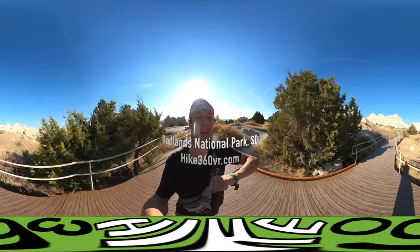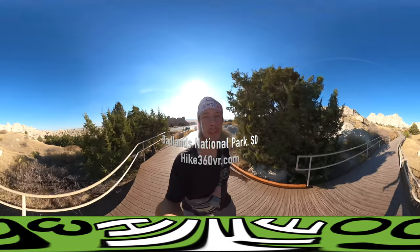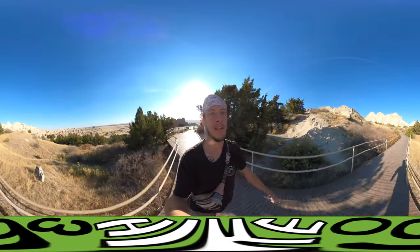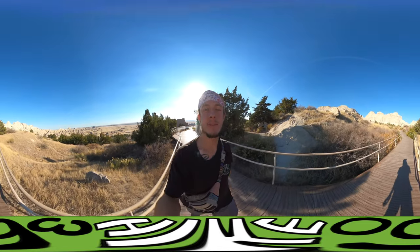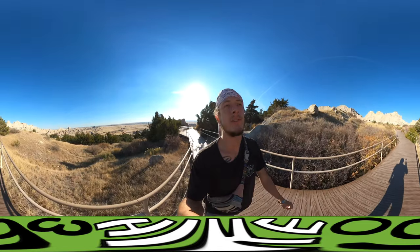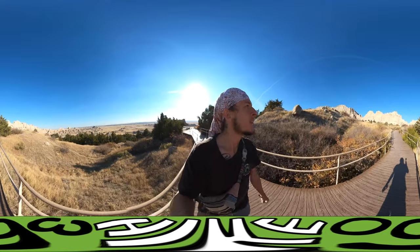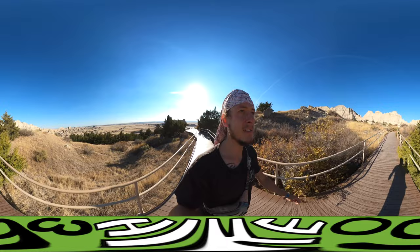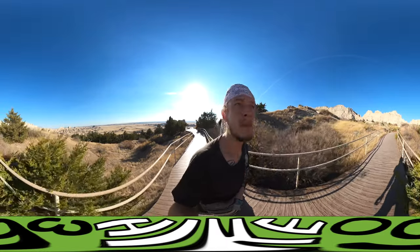I am doing a drive mostly through this national park and I'm gonna be setting up camp at Sage Creek Campgrounds, which is a first-come first-served situation. This is the Cliff Canyon — it's an overlook.